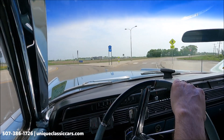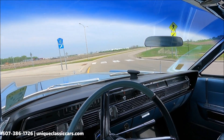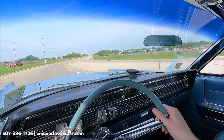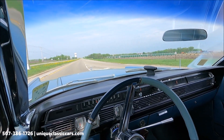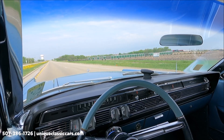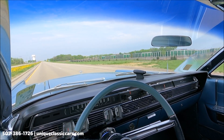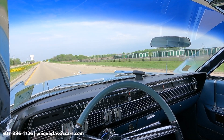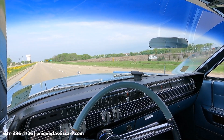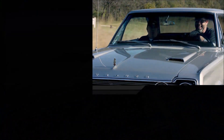Let's go around the corner here. It corners as you would expect for a big 1964 luxury car. A great road-tripping car — that's probably what I would do with it. 1964 Lincoln Continental in a nice blue color — check it out at uniqueclassiccars.com.